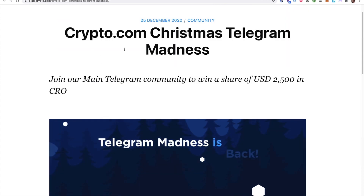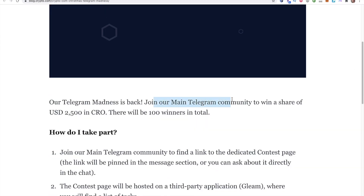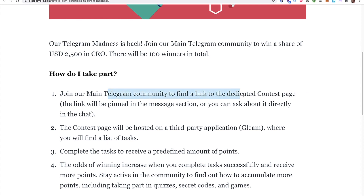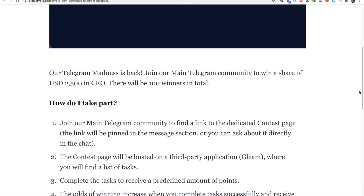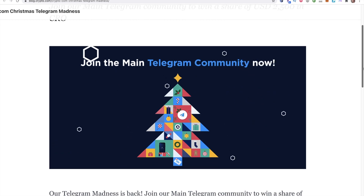The next story: crypto.com Christmas Telegram Madness. Join their main Telegram community to win a share of $2,500 in CRO — there will be 100 winners in total. There's a link in the community dedicated to the contest where you'll find a list of tasks. Complete the tasks to receive a predefined amount of points; the odds of winning increase when you complete tasks successfully and receive more points. So if you potentially want to win $25 in CRO and you have some time, go ahead and join the Telegram community.